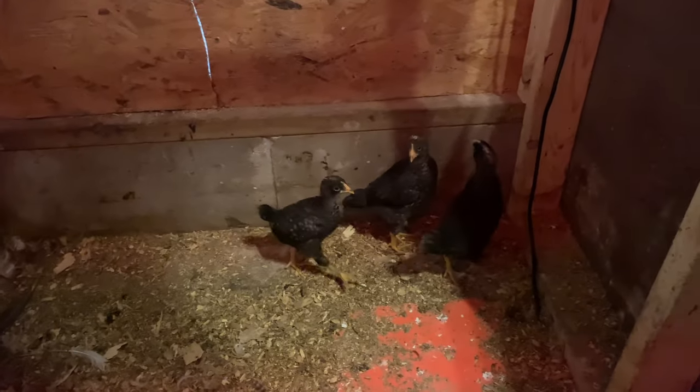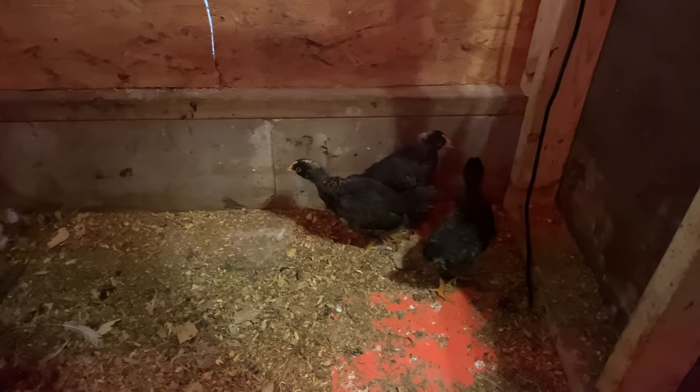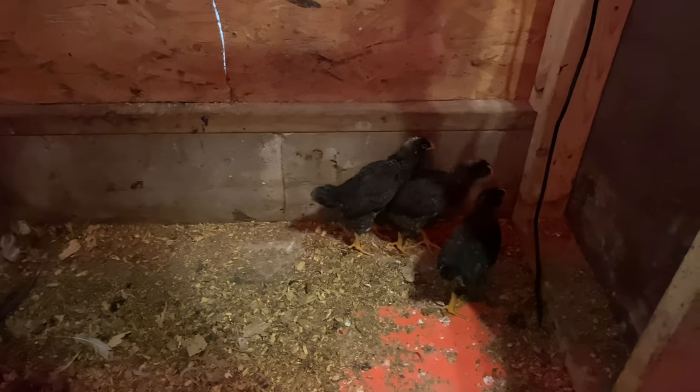Good morning, baby chickens! How's it going today? Grow big so you can go play with the other ones.